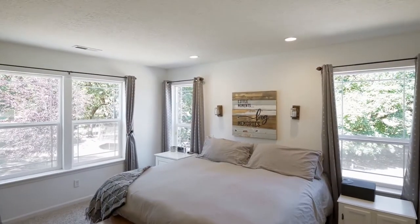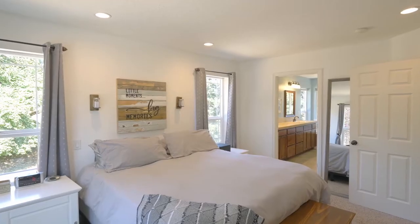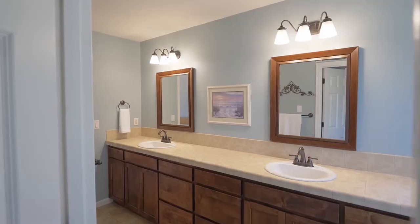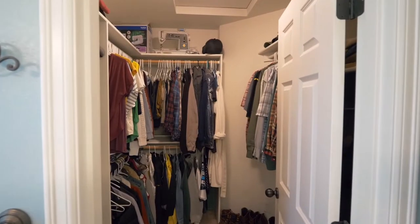You'll find a large master suite with abundant natural light and an inviting master bath with a dual-sink vanity, jetted tub, separate shower, and a walk-in closet.